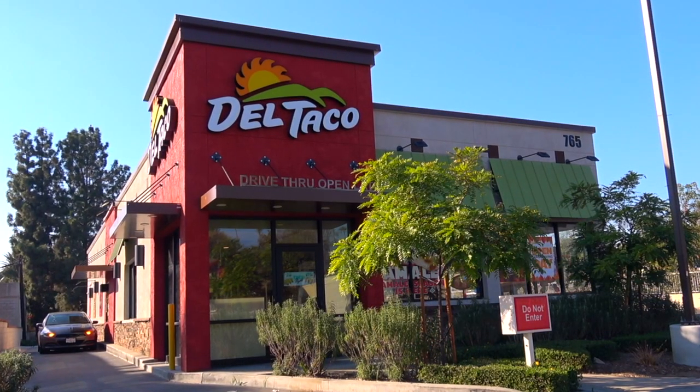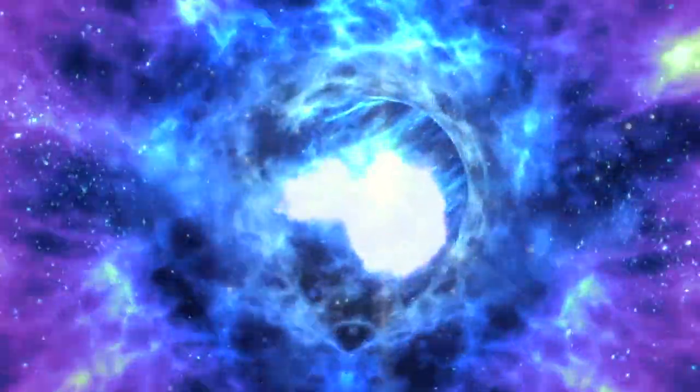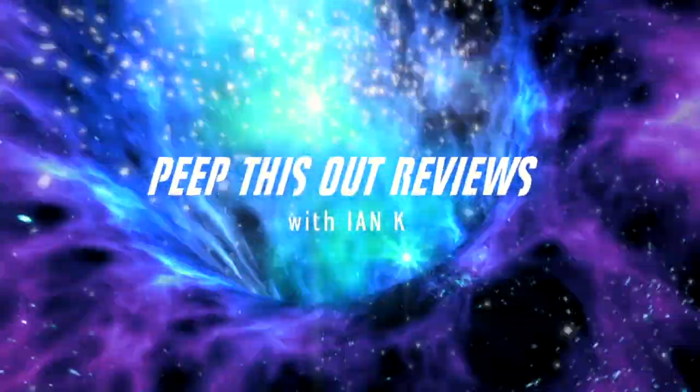Hey everyone, welcome back to another high quality foodie feature here on the channel. Today I'm headed into Del Taco because it's tamale season and they've got a brand new version that I definitely want to check out. Stay tuned because the Cholula Smothered Tamales are up next. Welcome to Peep This Out Reviews with Ian K.